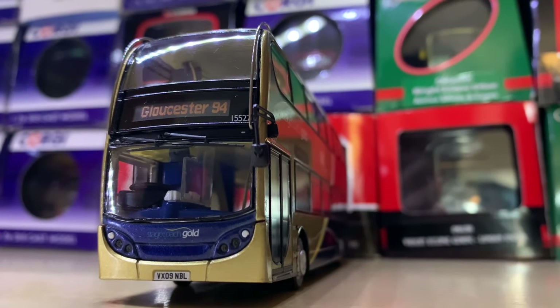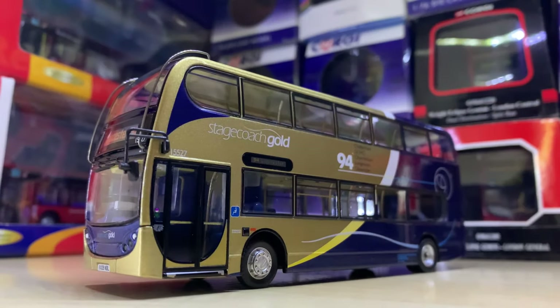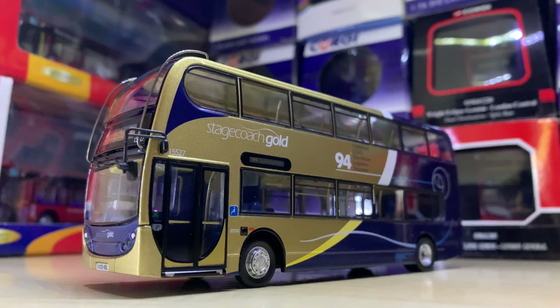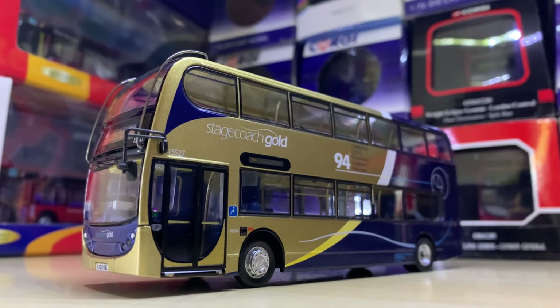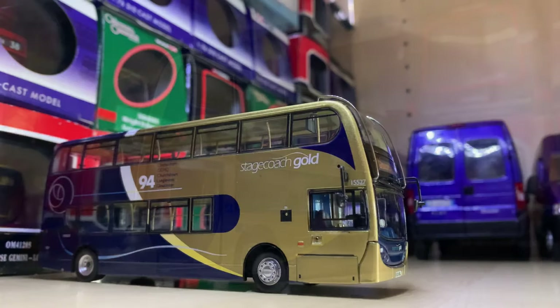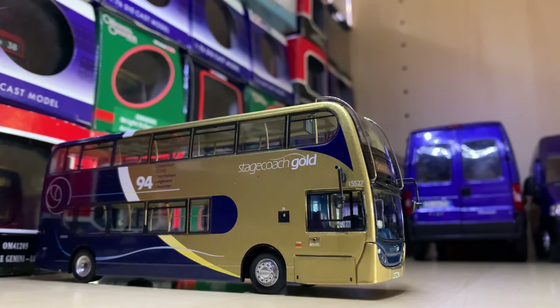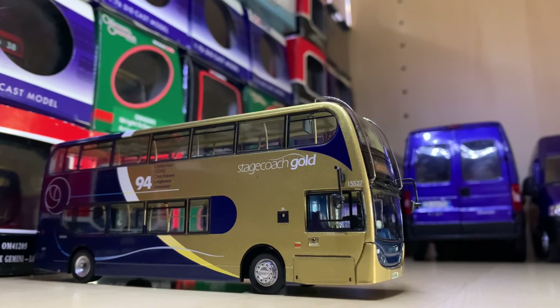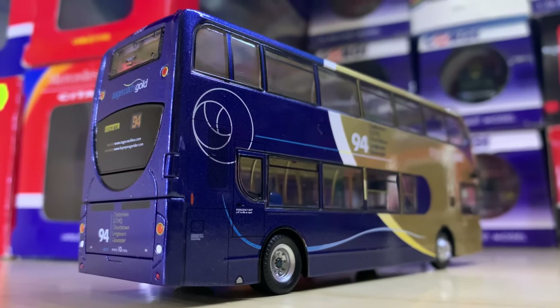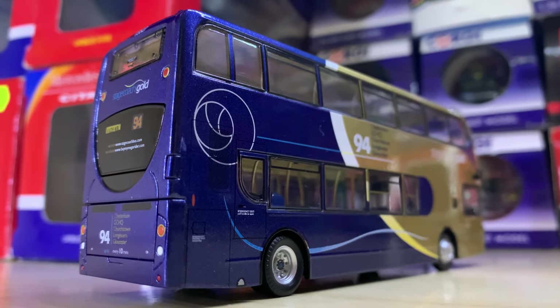And coming up at number 1 — you probably know what it is — this is the Stagecoach Gold Enviro 400. I'm fond of it for so many reasons: it's a stunning livery and I've always really liked the vehicles. I've been on them to different places for about the past five years. It's sad that they're going to get repainted — I'm certainly really going to miss them. This is why it earns my spot at number 1 in my collection.